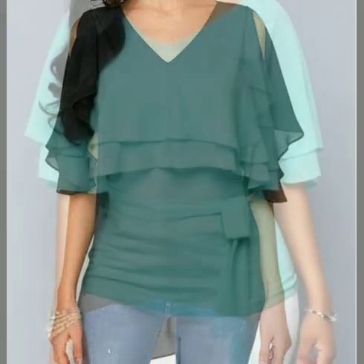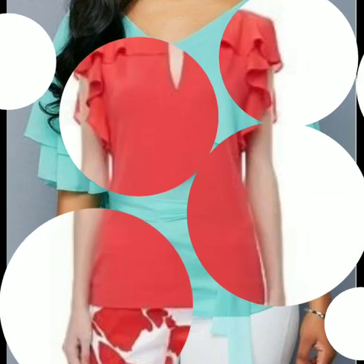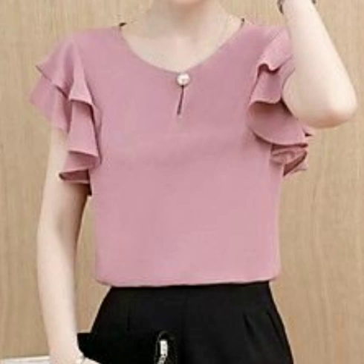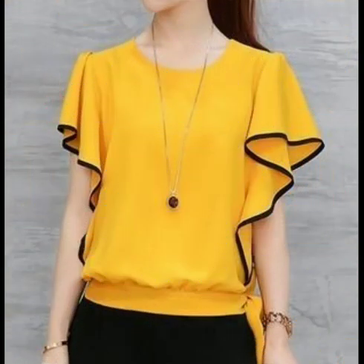I hope you are loving these designs. You can see ruffle sleeve designs with different types of blouses, and you can see ruffles in different designs. I hope you will love these designs and want to have them designed for you too, so just go for it.